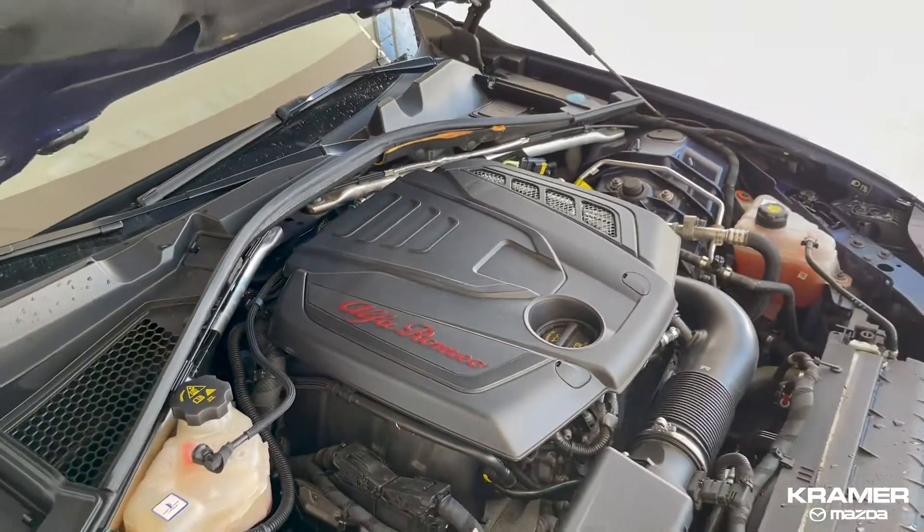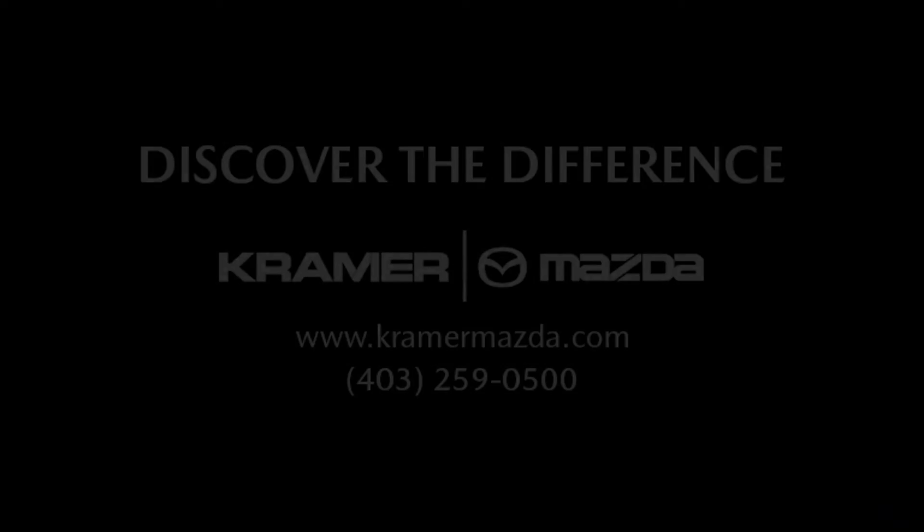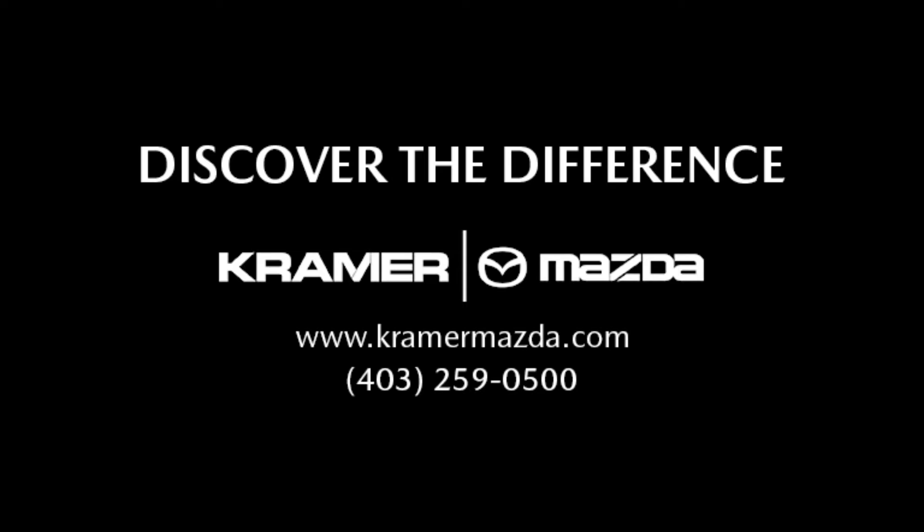This car is fully inspected at our certified shop and comes with our 136 Smart Choice Buying program on top of the manufacturer's warranty. Come down to Kramer Mazda to test drive this Giulia today.